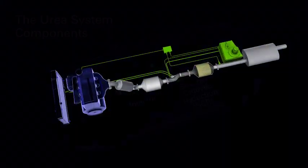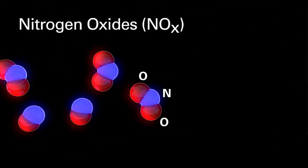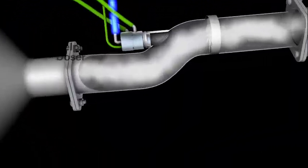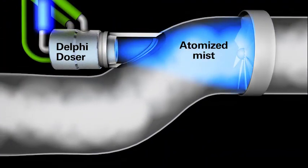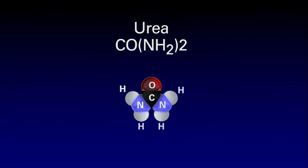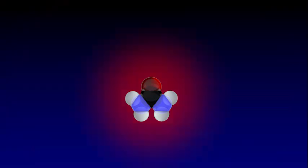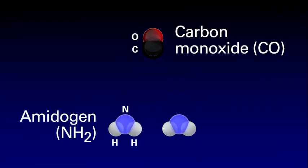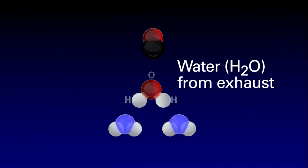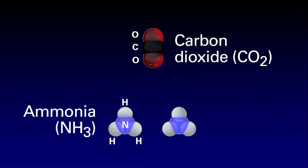Here's how it works. Exhaust gas leaves a diesel engine containing nitrogen oxides. Urea is pumped from the tank. Delphi's doser sprays a finely atomized mist of urea into the exhaust. Heat from the exhaust breaks down the urea molecule. Water molecules from the engine exhaust combine with these molecules to form ammonia and carbon dioxide.